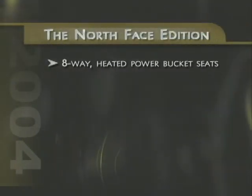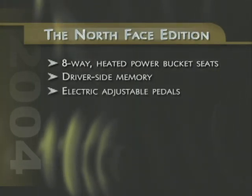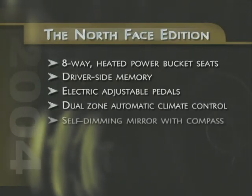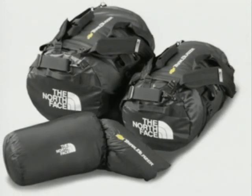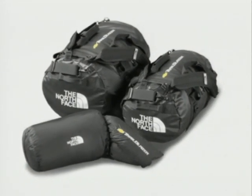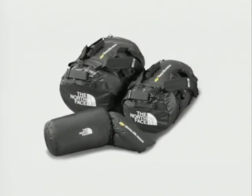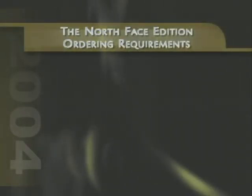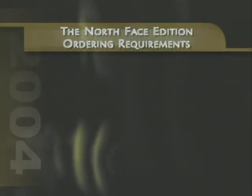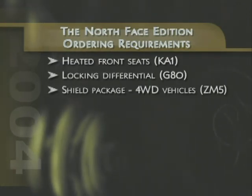The North Face Edition also includes eight-way heated power front seats with driver seat memory, new electric adjustable pedals, dual-zone automatic climate control, and a self-dimming inside rear-view mirror with electronic compass. Leveraging the North Face brand's popularity among outdoor enthusiasts, every Trailblazer North Face Edition includes a special merchandise gift package with two North Face branded Base Camp duffel bags plus a down-insulated blanket with carrying bag. Ordering the North Face Edition trim also requires three free-flow options: heated front seats, locking differential, and on four-wheel drive vehicles, the shield package option.